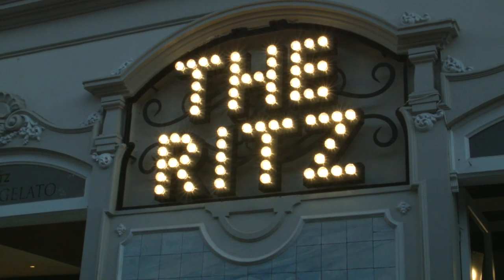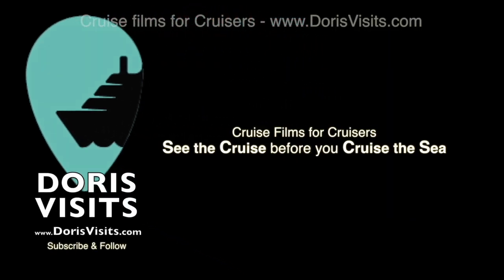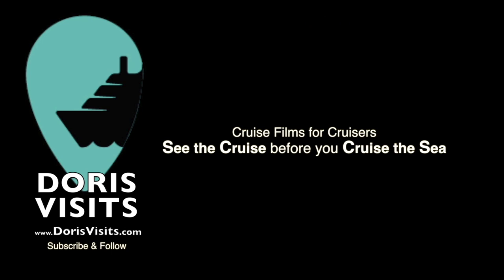Please do subscribe to us here on our YouTube channel, Doris Visits Cruise Port Guides. We have six or seven guides now in Madeira — from the toboggan run top to bottom, the wonderful botanical gardens, and something you may not know about: the Madeira Story Museum.